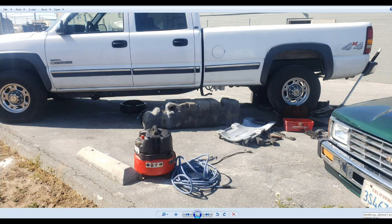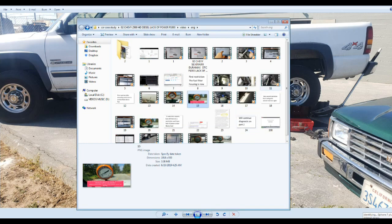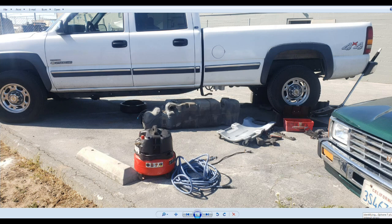I test drove the vehicle to duplicate the customer concern. The customer concern is lack of power on acceleration or uphills. There was some smoke coming out of the tailpipe when warm, and also there is some long crank.